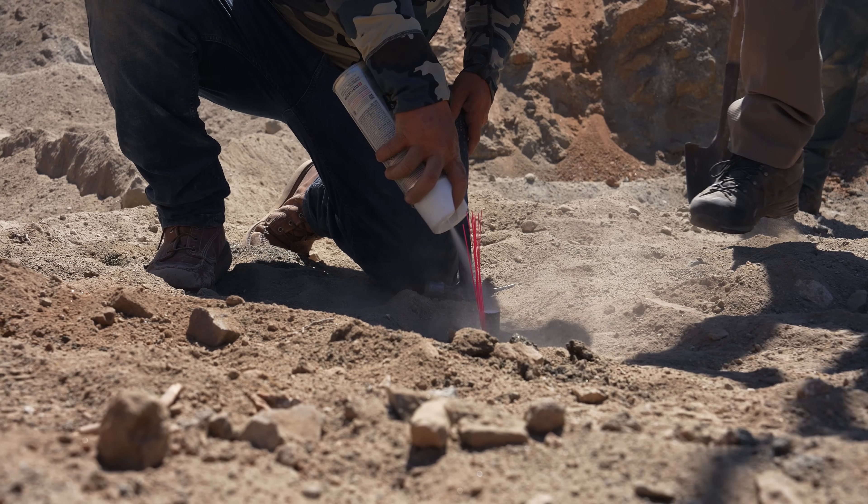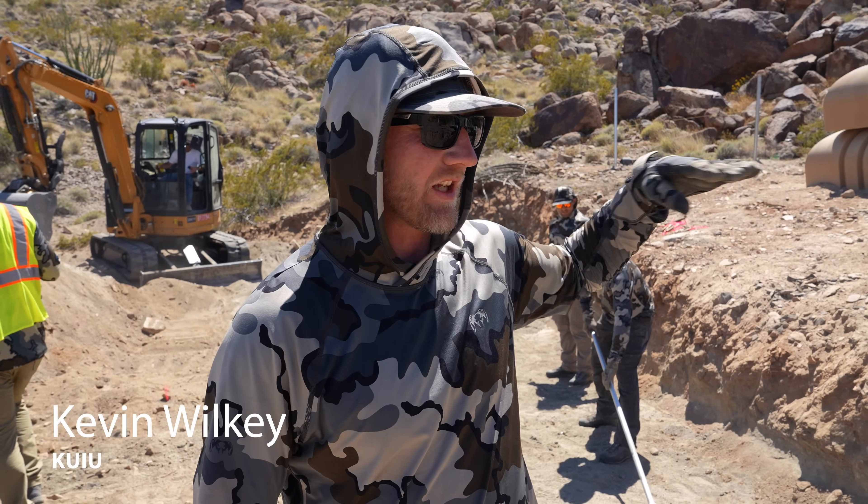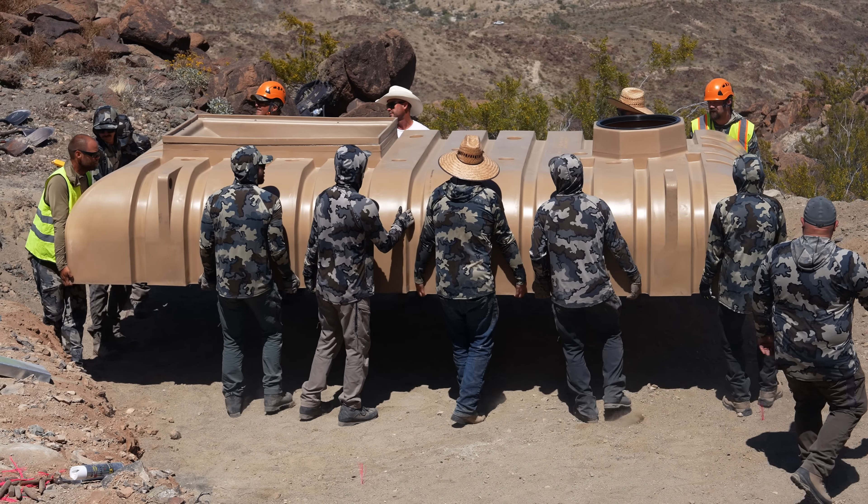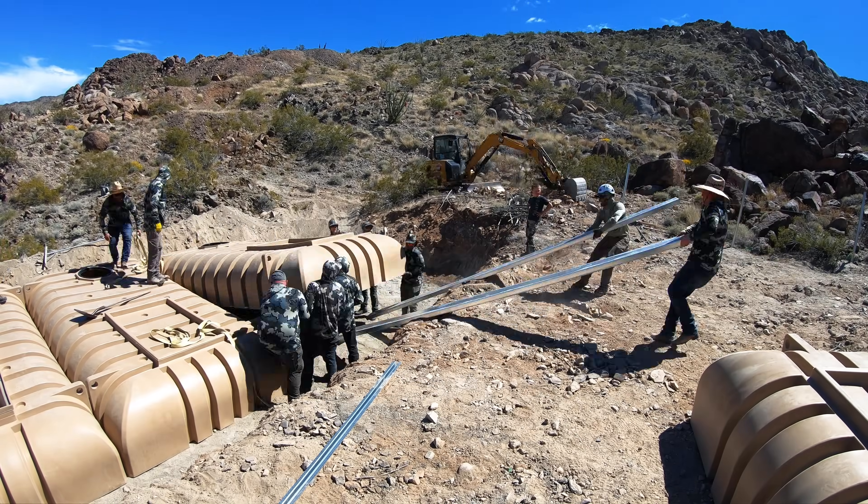Got everything leveled out right here — it's graded and we're getting ready to take these tanks, get them set, and they'll get buried. Moving right along, awesome to see it all come together.